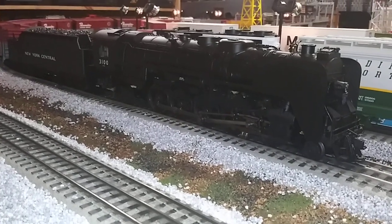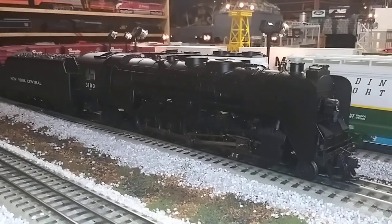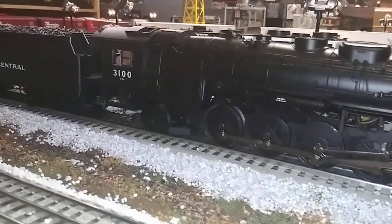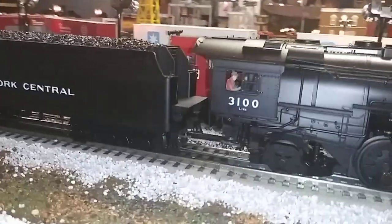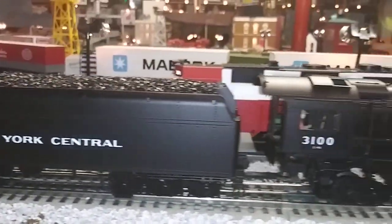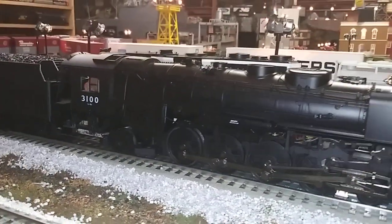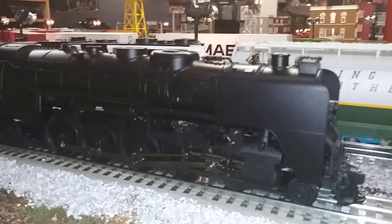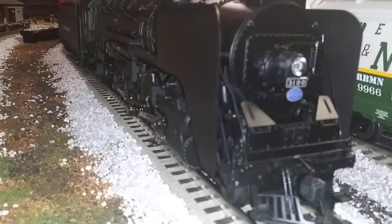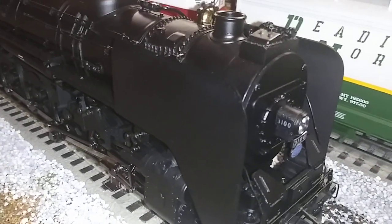Hi guys, welcome to another week of Whistle Stop Wednesday videos. What do we have here? We have a Mohawk — a New York Central Mohawk that came out around 2009. This thing is just beautiful. I think it's an L3a, and it has the elephant ears on it. You can see that right there — look at how beautiful this thing is. I got it at York from my buddy Henry.